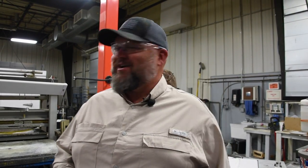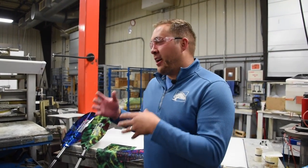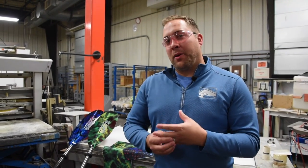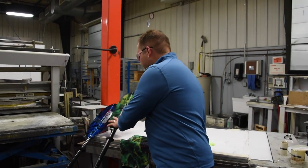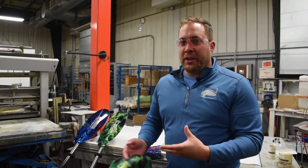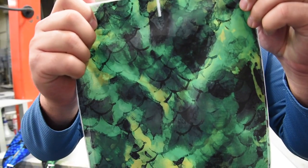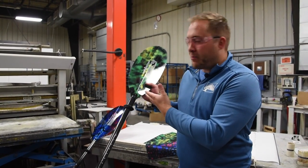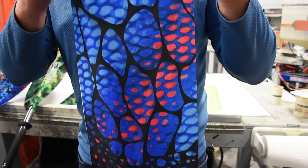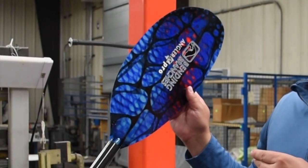I'm Andrew with Bending Branches. We're here in the production facility showing how our handmade Angler Pro blades are built right here in Osceola, Wisconsin. Here's the outcome of an Angler Pro blade laminated just feet away from where I'm standing. I can't show you the production tooling because it's proprietary, but essentially this beautiful little piece of cloth here is laminated with resins into a tool. The outcome is the lightest blades in kayak fishing, as you see here with our Raptor pattern, and the same with our brand new Radiant pattern — just gorgeous fabric laminated together.